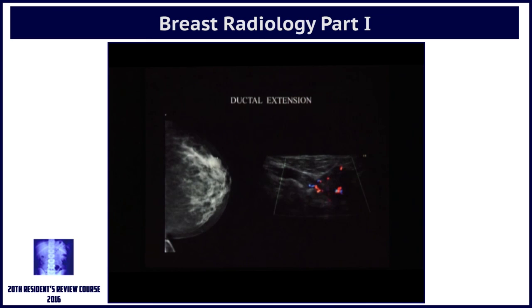Nipple as well as skin retraction. Extension can occur into the ducts and sometimes you can even see vascularity within it.